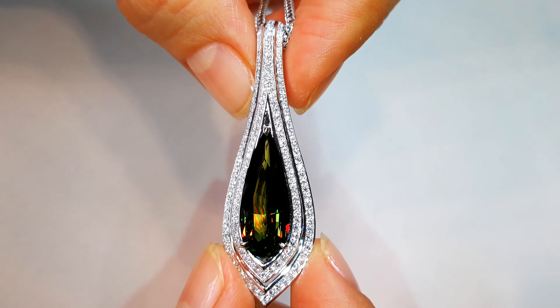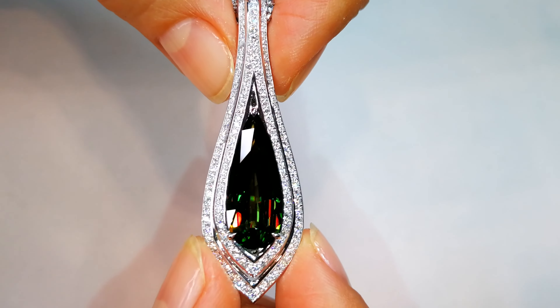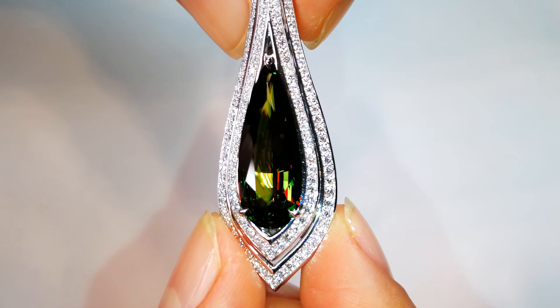This material — when you put an LED light to it, boom, green like tsavorite. You put a candlelight to it, boom, red like ruby. And then all through the day it just changes and shifts in color.